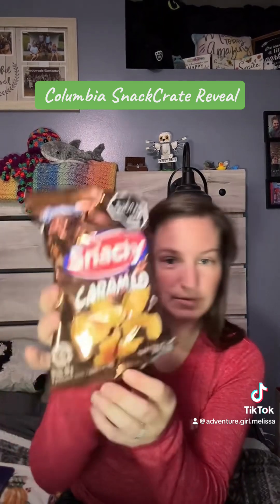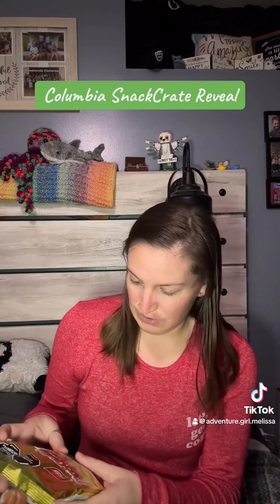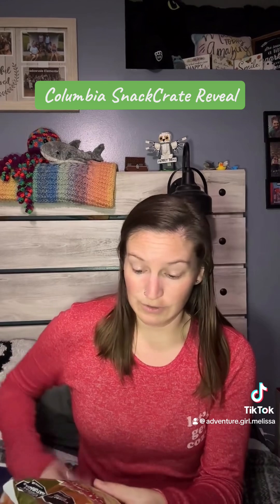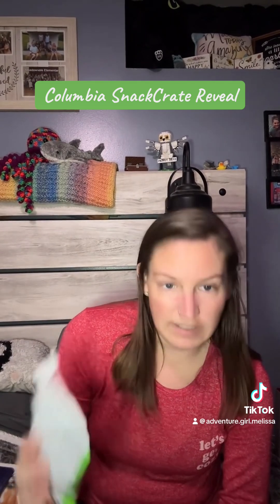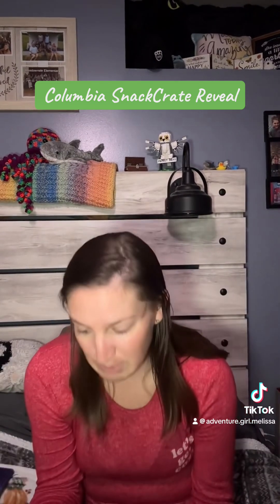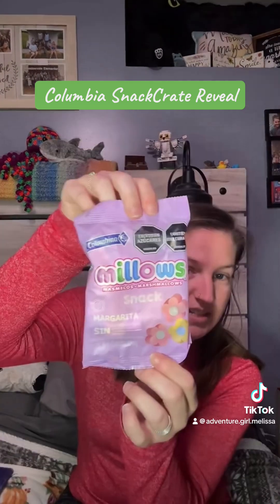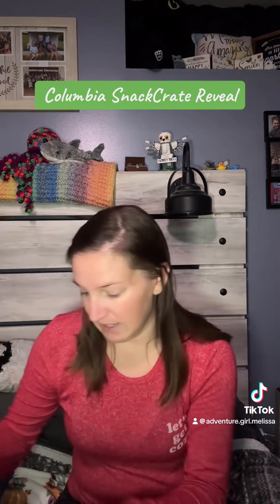I'm also testing out this new video making kit that I got, so I have a light and a microphone now — we'll see how this works. So I got Snacky Caramello, and I'm probably going to say this wrong: Rosquillas con Queso. And then Chicletos — I guess that's how you say it — Chicletos Limon, which is lemon lime.